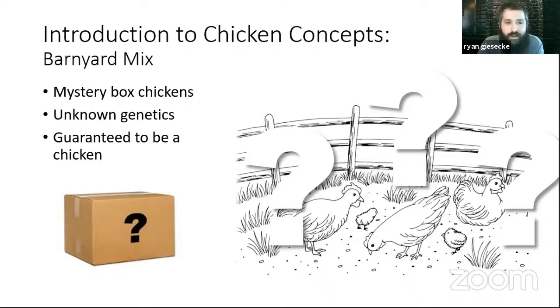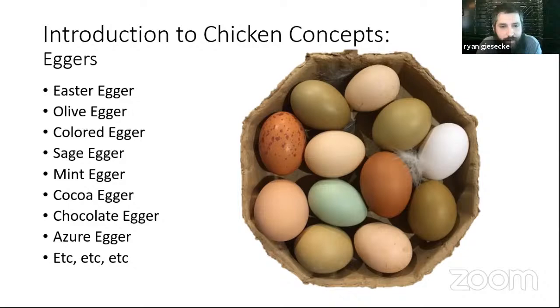Easter Eggers and Olive Eggers have become increasingly common and popular in recent years — they're essentially barnyard mix, except they've been specifically selected for egg colors, egg production, and egg qualities. This leads us to talking about eggs. We have a bowl with chicken eggs, duck eggs, and quail eggs — the darker yolks are the duck eggs, the lighter larger yolks are the chicken eggs, and of course the little ones are the quail eggs. Chickens lay 150 to 320 eggs a year, with a lot of variables centered mainly around breed.